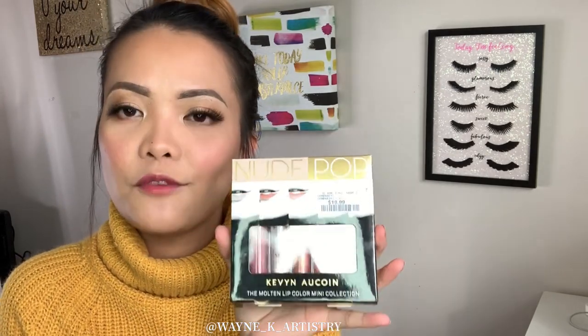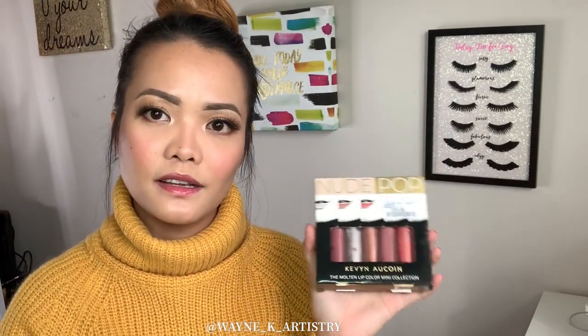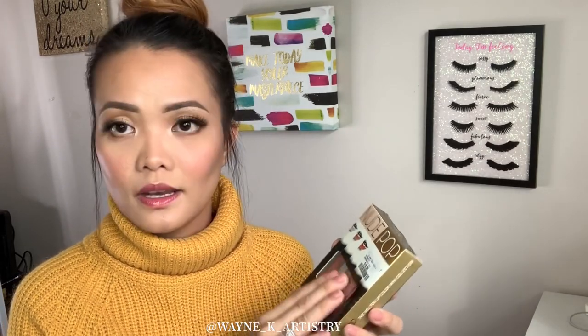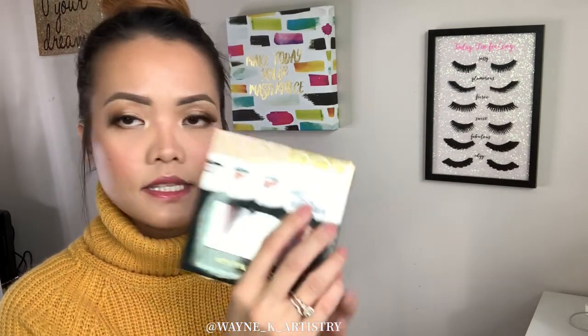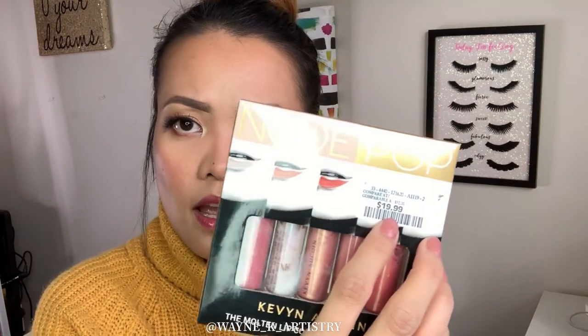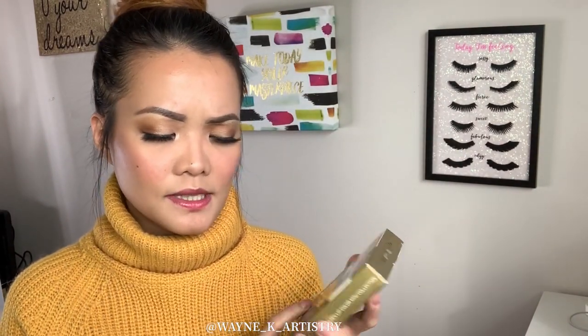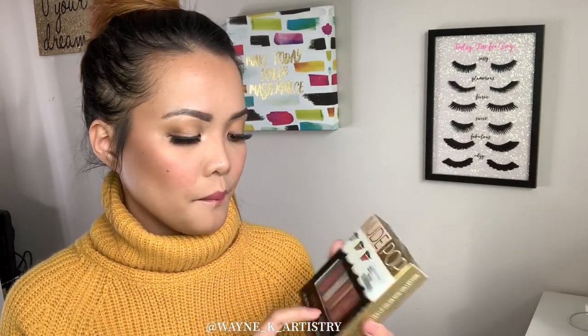Another lip find — this is from Kevin Aucoin, a brand I love. It's the Molten Lip Color Mini Collection, a lip gloss set. Original price is $32 and it was down to $19.99. There are five glosses. I didn't see this specific set at Sephora so it may be from the Kevin Aucoin website. I'll use them for myself or for clients — still a really good deal either way.